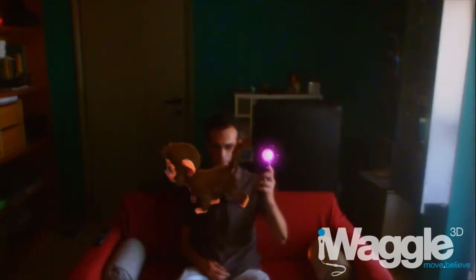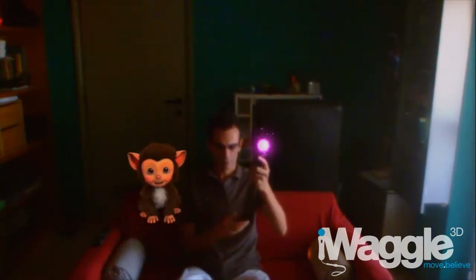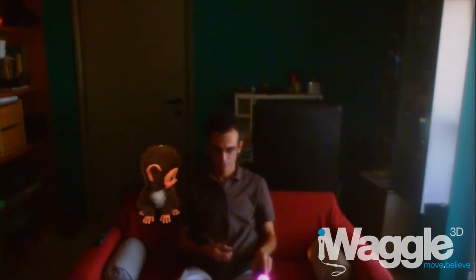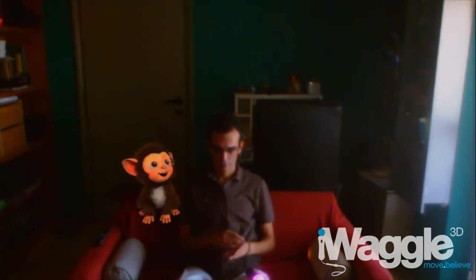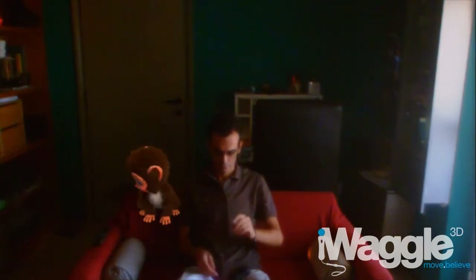Hello everyone! The purpose of this video is to examine how the PlayStation Move copes with different light conditions. To do so, I'm using a demo version of the Move-enabled iPad game, exploiting its augmented reality tech as a testing tool.